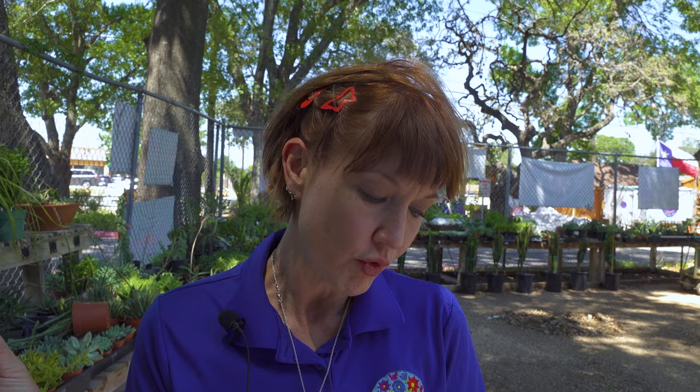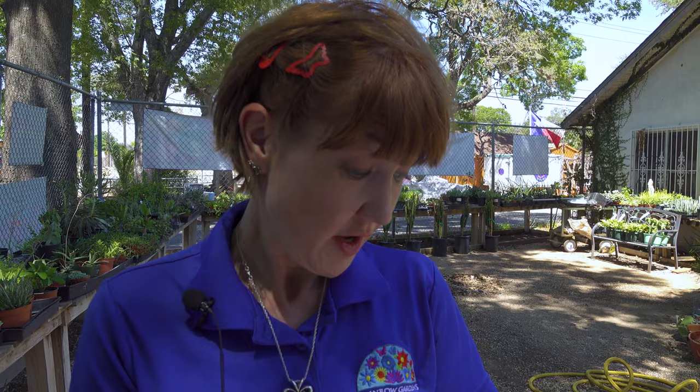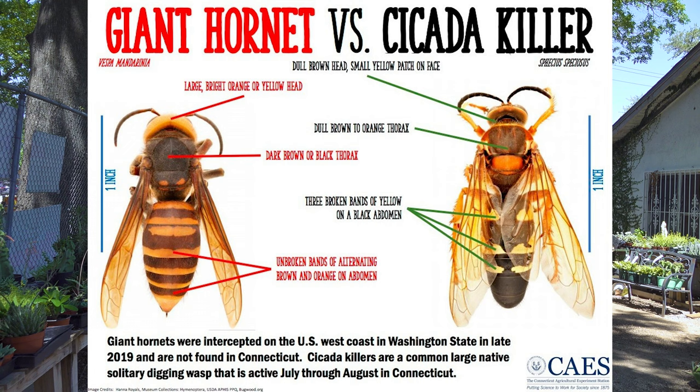Each chamber contains one larva and about three of the paralyzed cicadas, and then the egg, which hatches in a couple of days. A little grub-like wasp larva comes out and it'll feed for about 10 days on those cicadas, leaving only the cicada's outer shell. During the fall, the larva spins a silken case, shrinks, and prepares to overwinter. Development will be complete when the wasp emerges next summer.